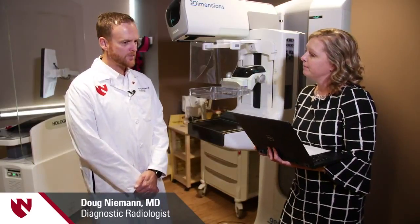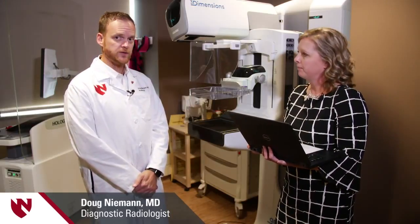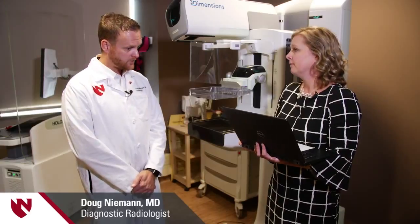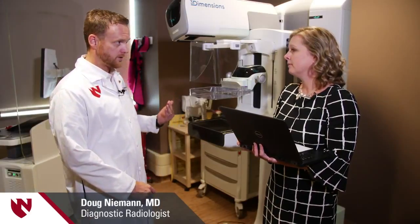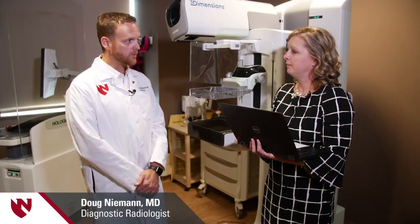Sure. So the mammogram process starts by checking in up front. You typically arrive 10 minutes before your appointment. Then the technologist will come out to the waiting area, grab the patient, come back to the room, and do the exam. The exam itself is four images — two of each breast — and it takes about 20 minutes. Then you're off back to what you were doing before.